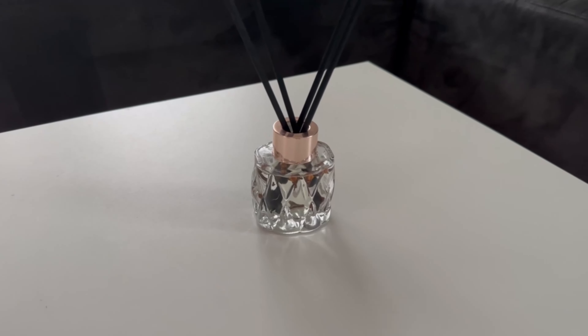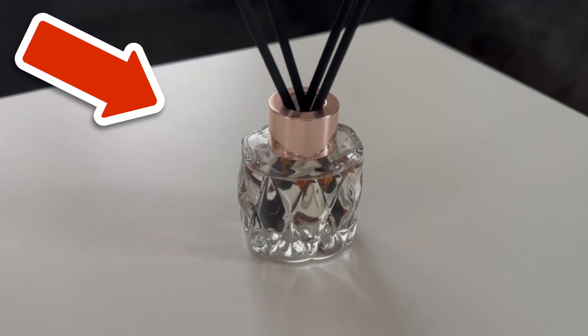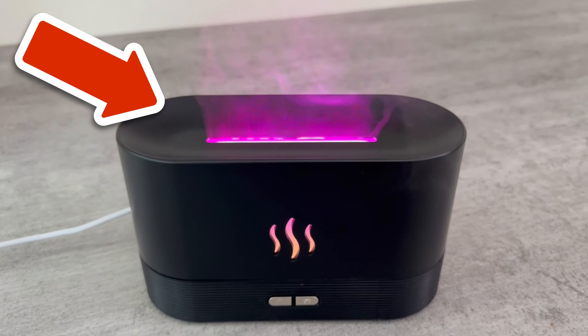And by the way, did you know that you should never tip the egg water away? I'll show you what to do with it instead in the video linked on the screen now — click on it directly.